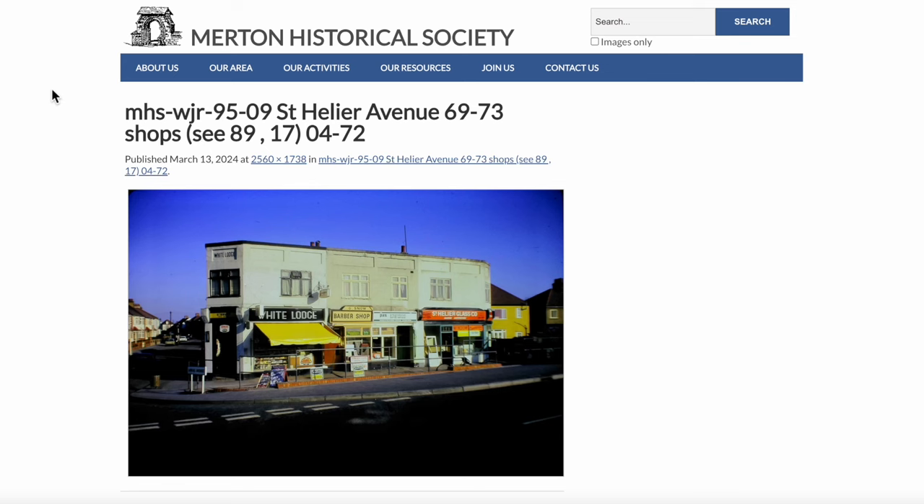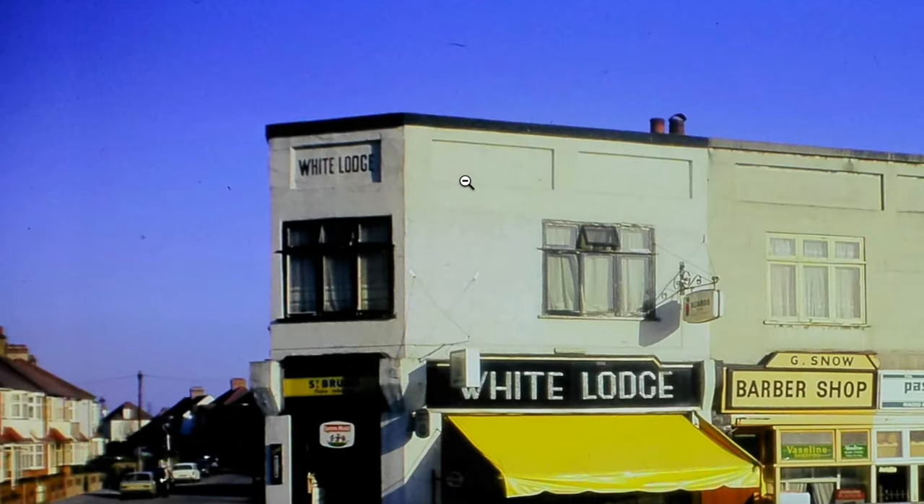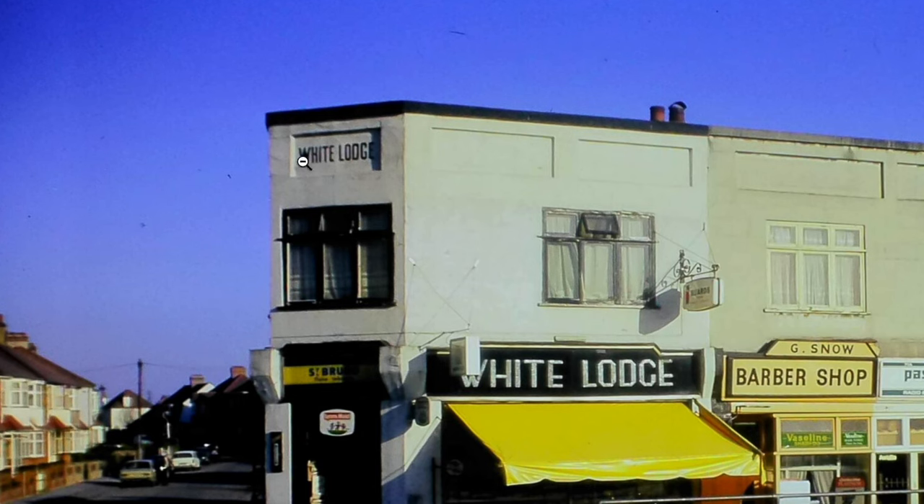The name White Lodge has been rendered over — pebble dash by the looks of it. So sometime between 1972 and 2008, for some reason, someone thought 'I want to just paint over this — why not pebble dash it?' Pebble dash was all the rage at one point, as I recall. Sorry about losing the actual White Lodge bit there, though.